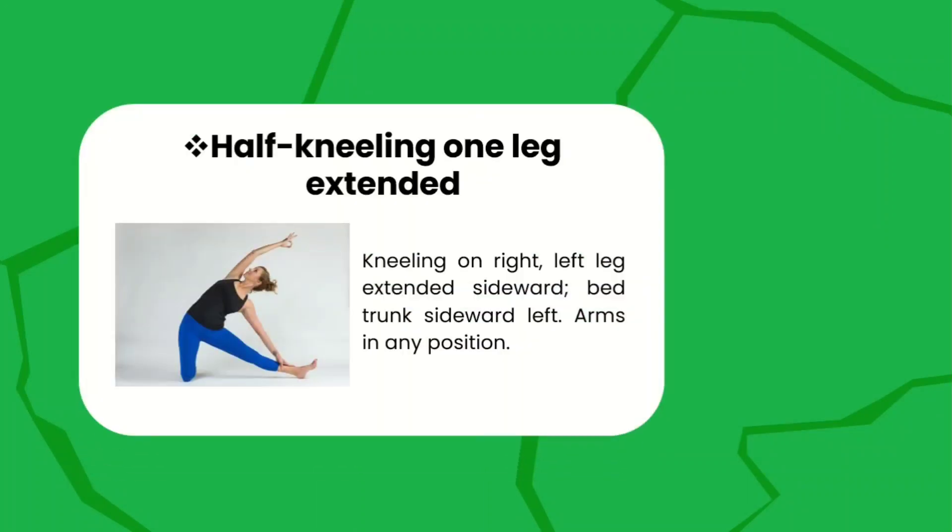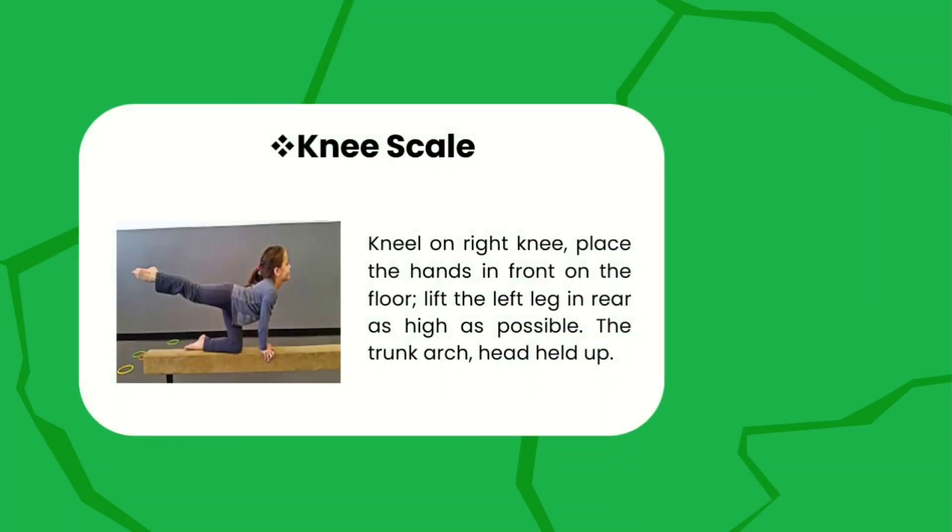Half kneeling one leg extended — kneeling on your right, left leg extended sideward, bend the trunk sideward left, arms in any position. Make sure that you really stretch sideward.